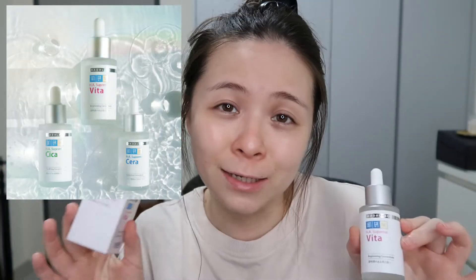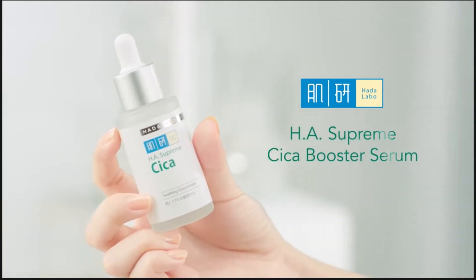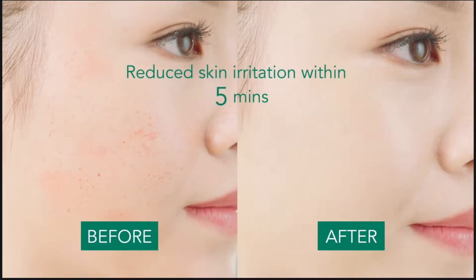Unfortunately, among all the other types and variants that they have, they decided to send me the Vita. From what I know, if I'm not mistaken, they do have two other ones that will definitely be more suited for my skincare concerns. One is the Chika one — Chika is supposed to be more of a healing property, you know, help to reduce inflammation, help to reduce redness, help to kind of soothe your skin.